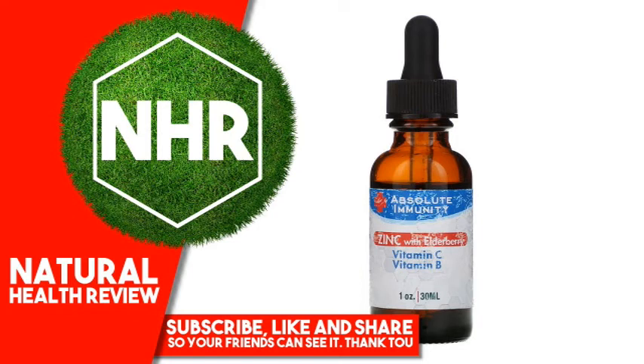Other ingredients: MCT oil, extracted from coconut oil.